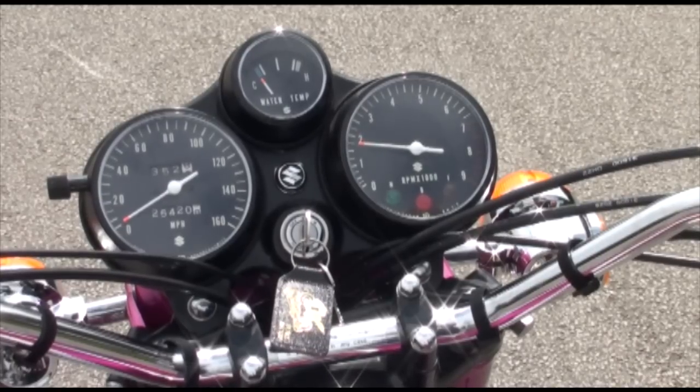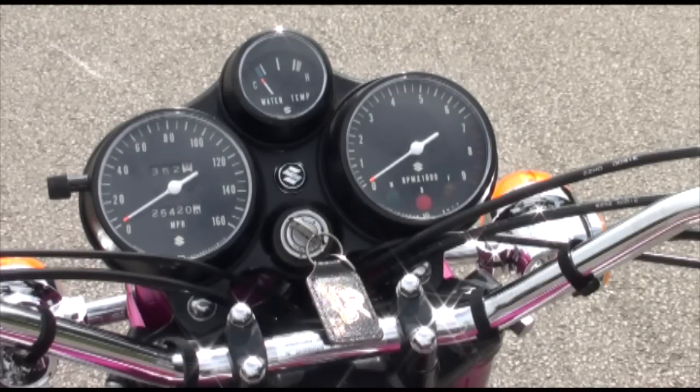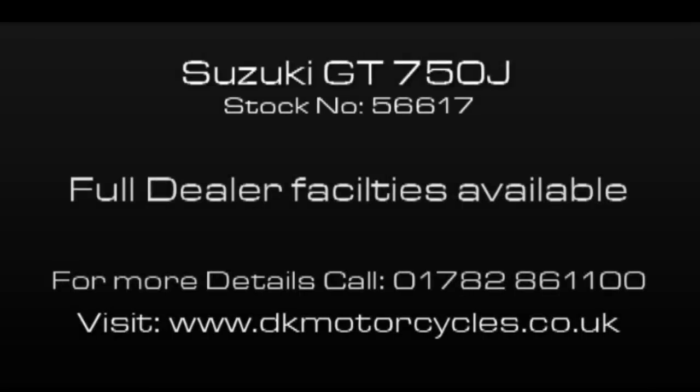Oh yes! Well, this is just one of the classic Japanese bikes we have here in stock at DK Motorcycles. So if you're interested, give us a call, drop us a line via email, or visit our showrooms.